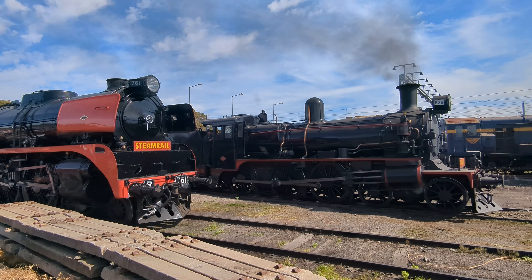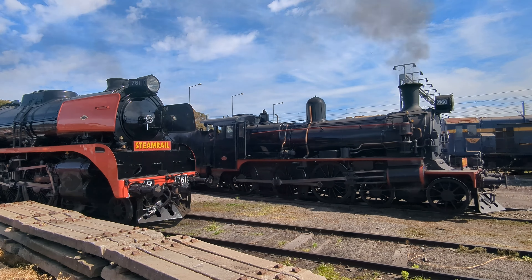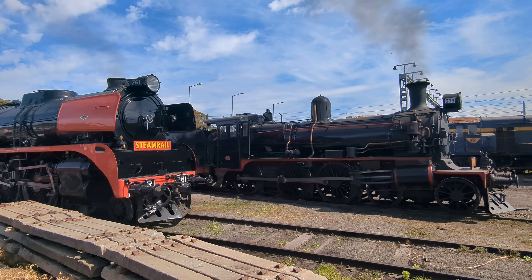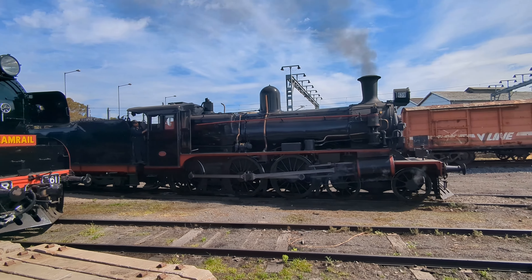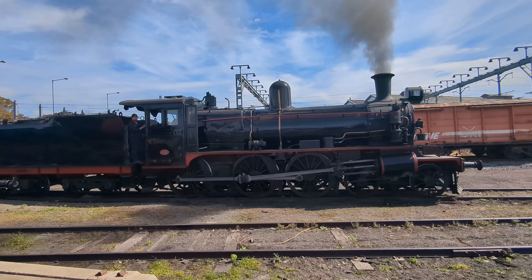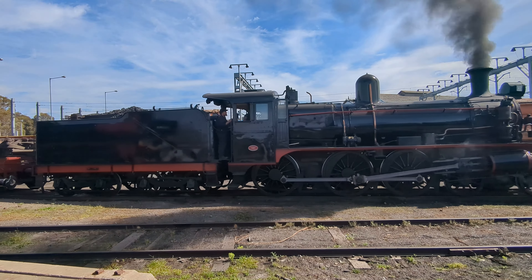Motor rail's primary role was to transport finished motor vehicles from Melbourne to Sydney and Adelaide. This service ran successfully for around three decades until demand started to dwindle in the 90s and the units were put into storage.